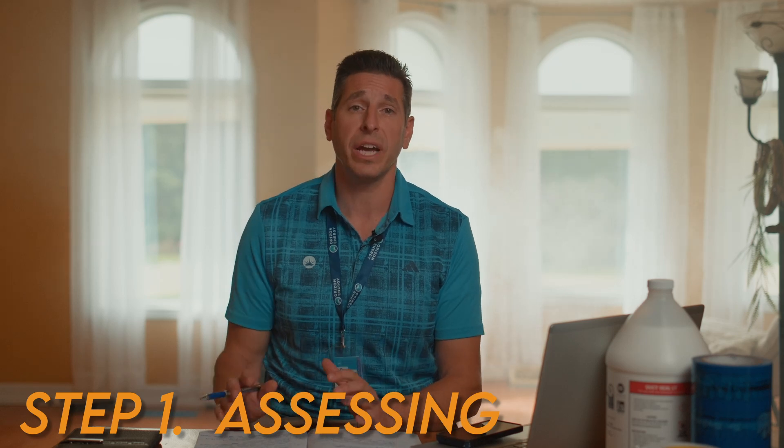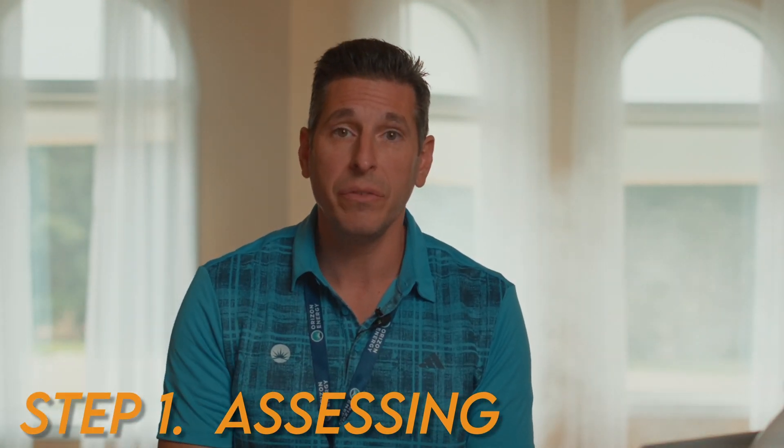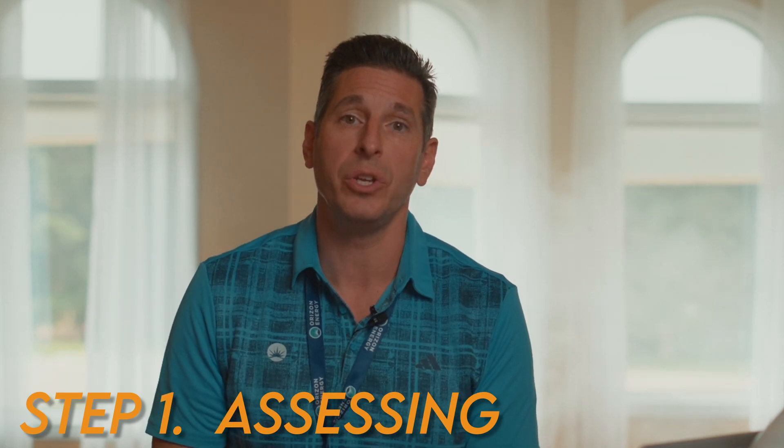Step one of the process: a registered technician will come to your home and assess everything where air is leaking in your HVAC system.